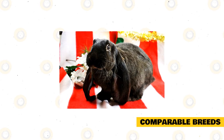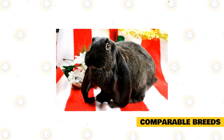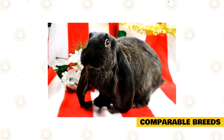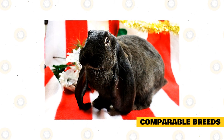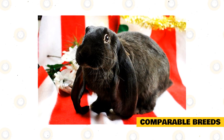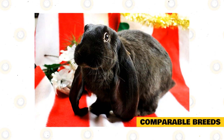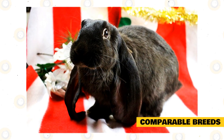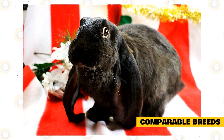The English Lop is comparable to two lovely breeds: the American Fuzzy Lop and the French Lop. The American Fuzzy Lop is a dwarf-sized rabbit that weighs less than four pounds. It has a compact shape with a thick and sometimes long coat. The colors vary for this breed, and it is known for being playful, curious, active, and very affectionate towards its owner. The American Fuzzy Lop is fit for indoor rabbit owners as well as for families with kids.